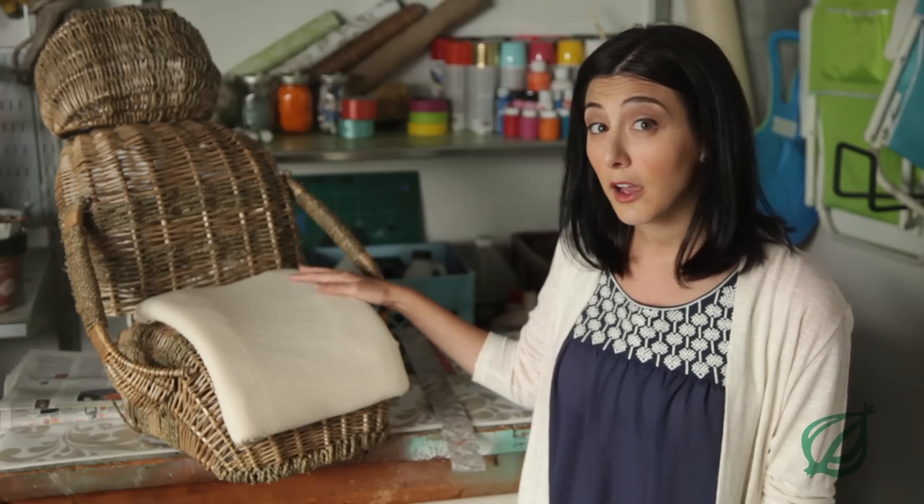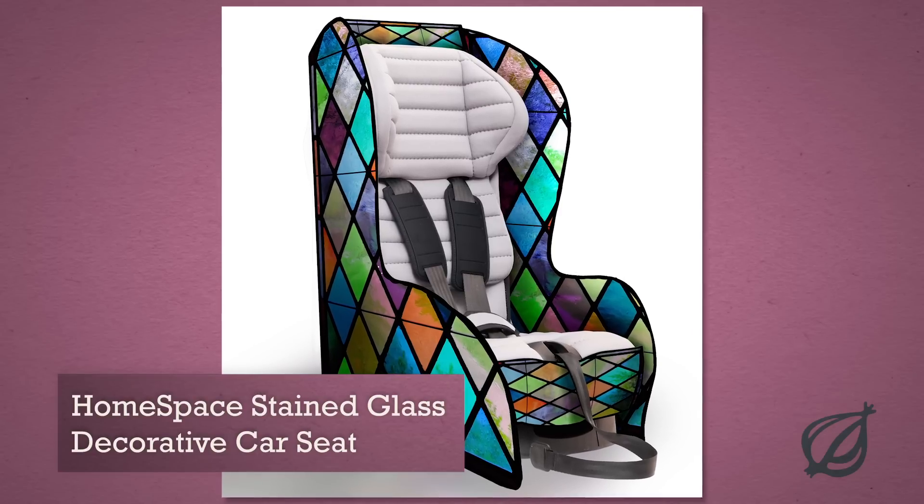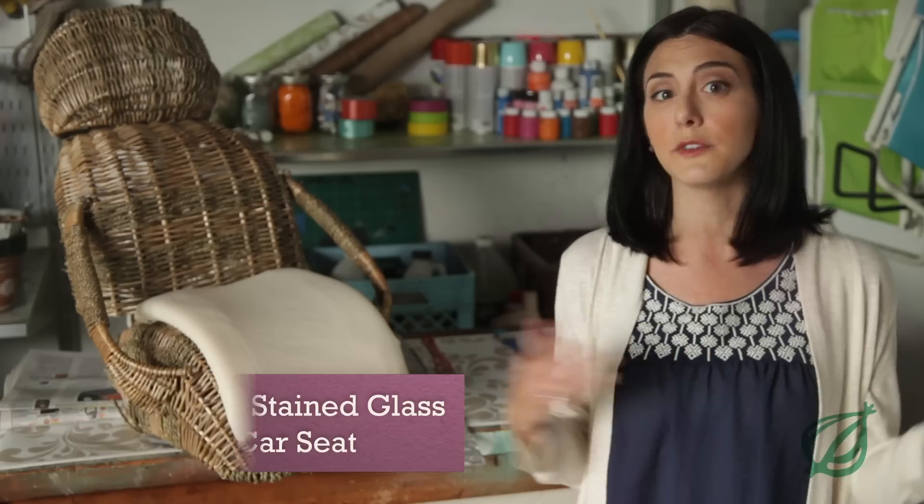But wicker isn't your only option for a safe and beautiful car seat. How about this gorgeous stained glass one from Home Space? Or if you're old school like me,